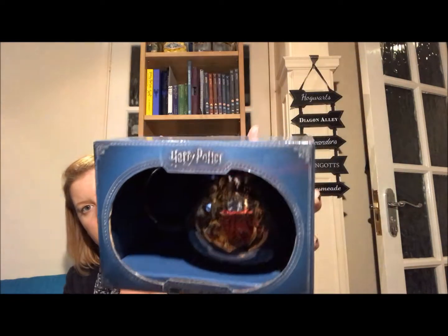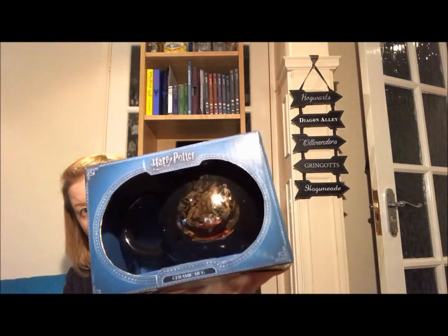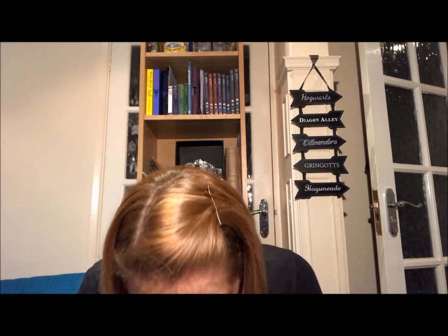And then one more thing from Primark — a cauldron-shaped Hogwarts mug with the Hogwarts crest on it. I think that is everything that came from Primark, and most of that did come from the Oxford Street store in their new release.